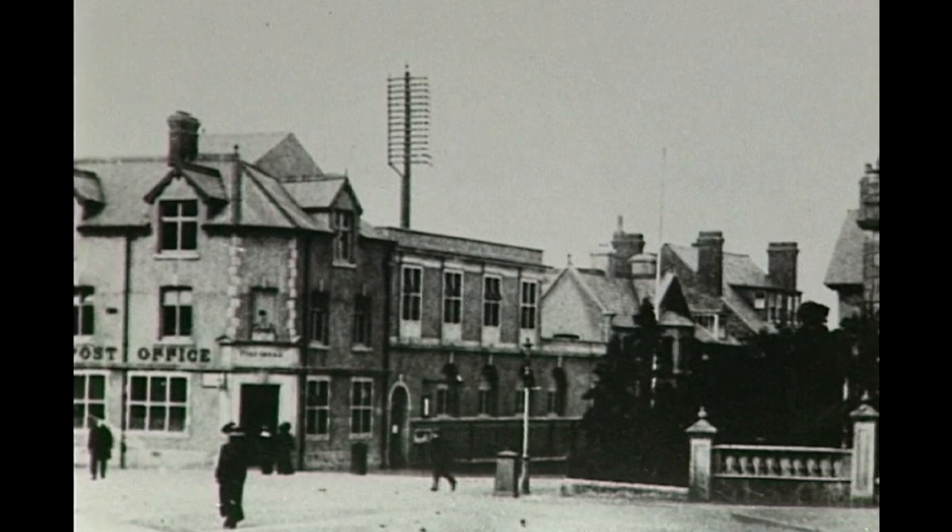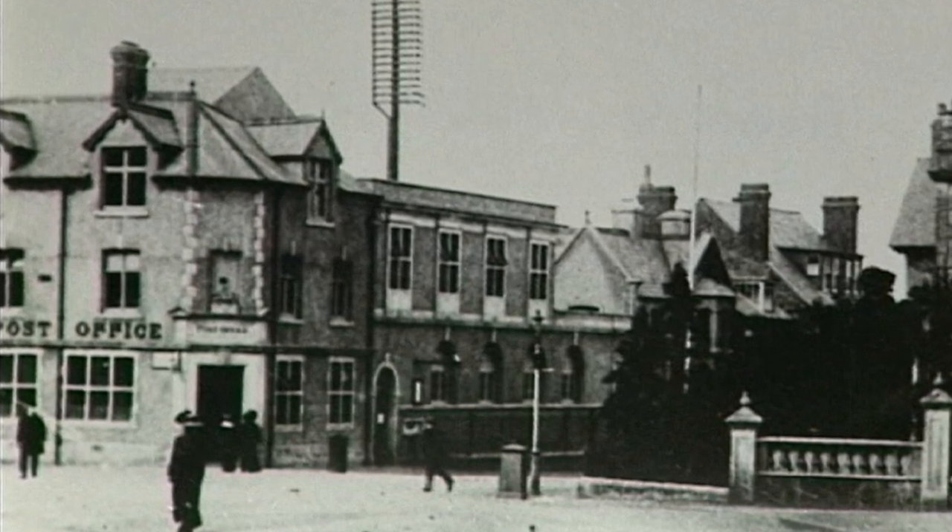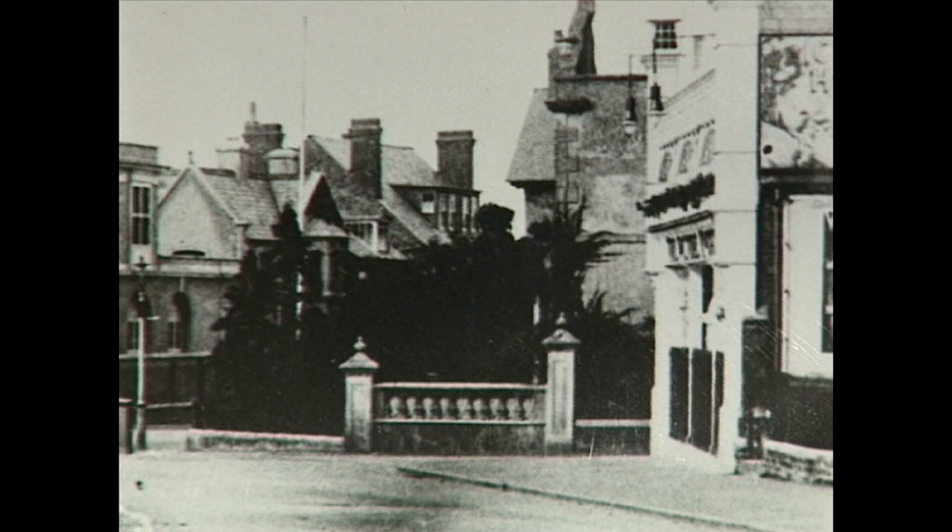The 1920s and a view looking down towards Princess Street. It shows the head post office and a huge telegraph pole serving the town's telephone exchange. We'll take a closer look at that building in a moment, but on the right, another view of some of the buildings lost when the road was widened even further.